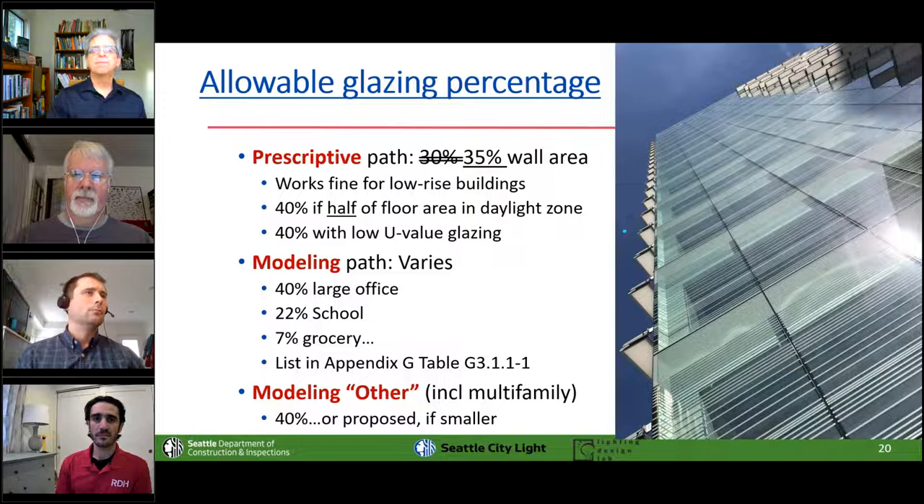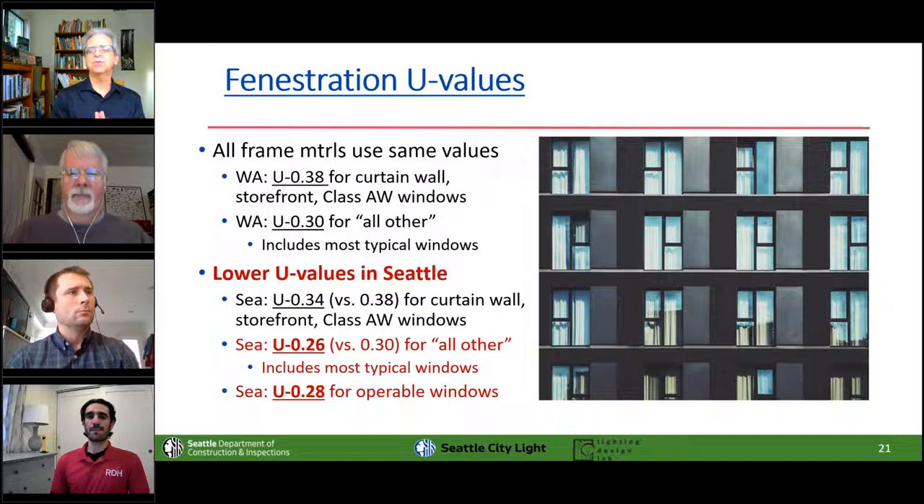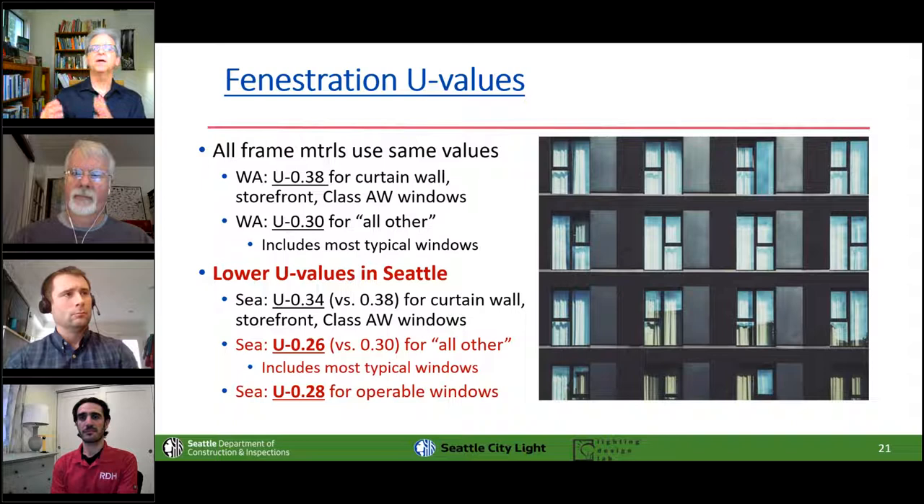In all previous codes, there were two fenestration categories: metal and non-metal. That's gone. Now there are two different categories again — one for site-built fenestration like curtain wall and storefront, plus class AW windows typically only used in high-rise; and another category for all others, which includes most punched openings. Seattle's U-values are a bit lower. These are still available in double-glazed units, and a little slack was allowed for operable window sections.